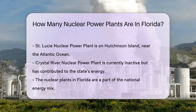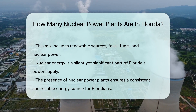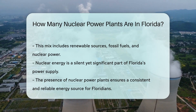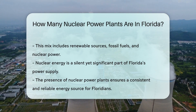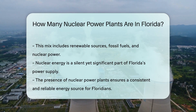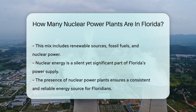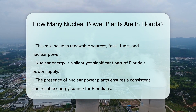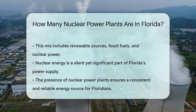And lastly, we have the Crystal River Nuclear Power Plant, which, though currently inactive, has played its part in energizing the state. These plants are part of a larger network that keeps the U.S. powered up. They contribute to the diverse energy mix that includes renewables, fossil fuels, and nuclear power. So next time you're sipping a cold drink in Florida, remember the nuclear power plants working in the background.